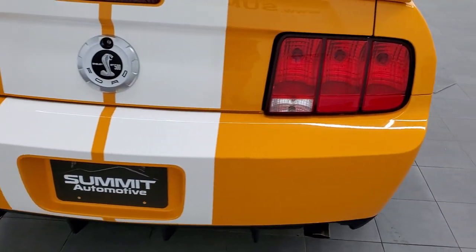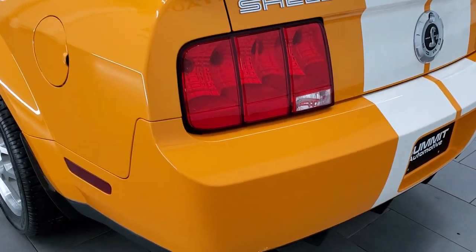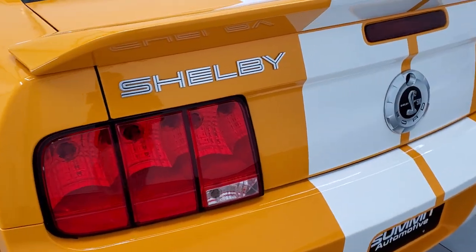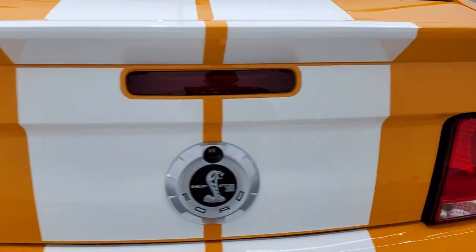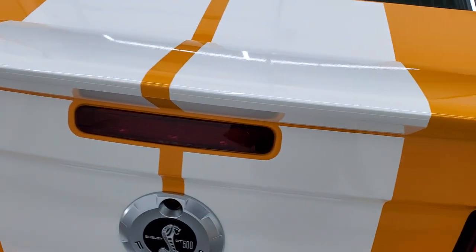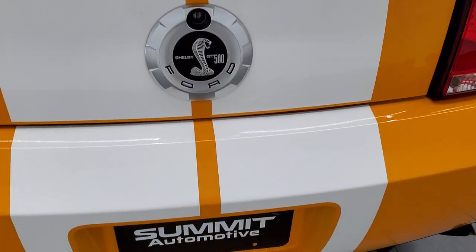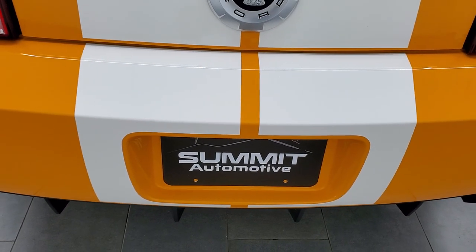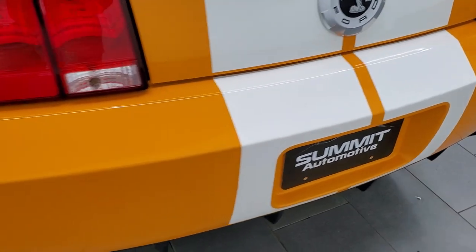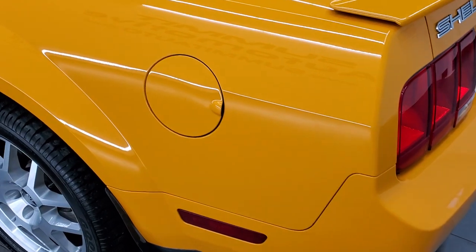As we come around to the back of the car, it looks really good. Rear bumper — no dents, dings or scuffs. The deck lid is in nice shape as well. Spoiler looks really good. All the stripes are in really nice condition on this car. And as we come around to the driver's side, just as clean as that passenger side.